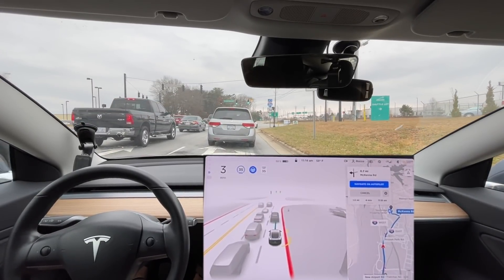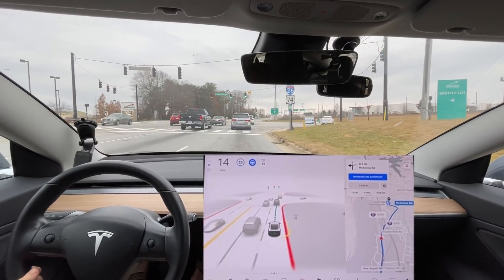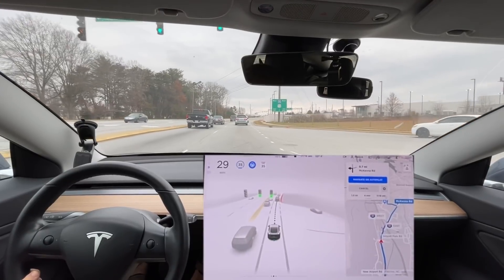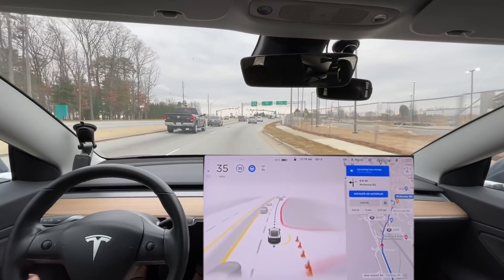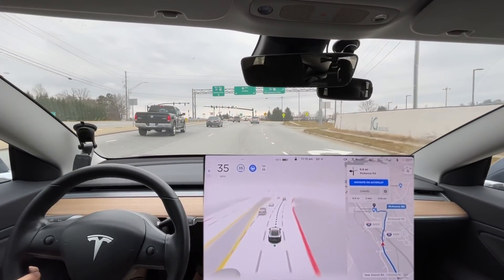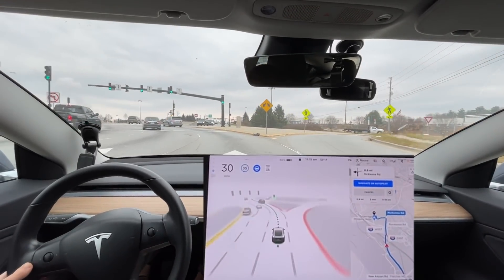This is definitely new behavior. On this update, it starts accelerating when the light turns green - creeping forward toward the car in front to get its speed started. That is actually very human-like behavior and very necessary in my opinion for increased overall smoothness. I'm almost positive that is new with this update.